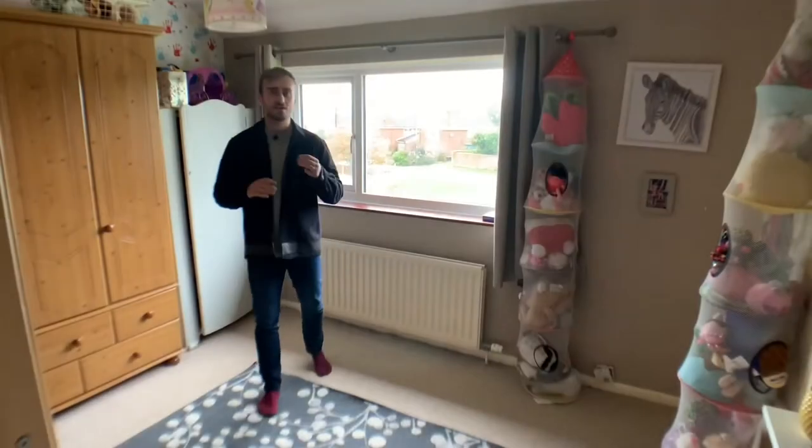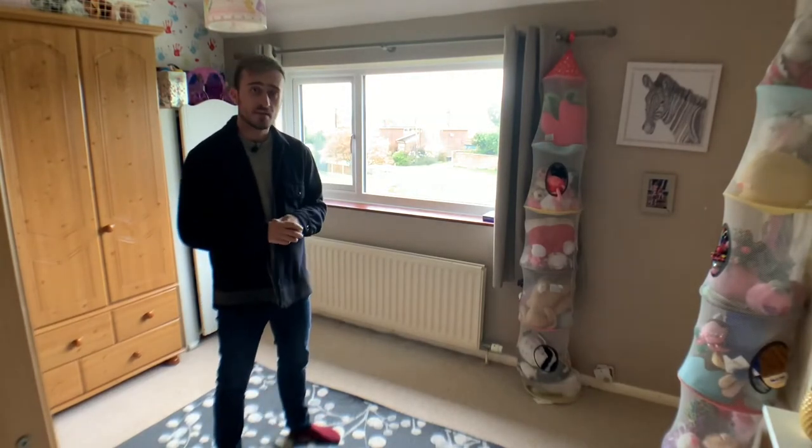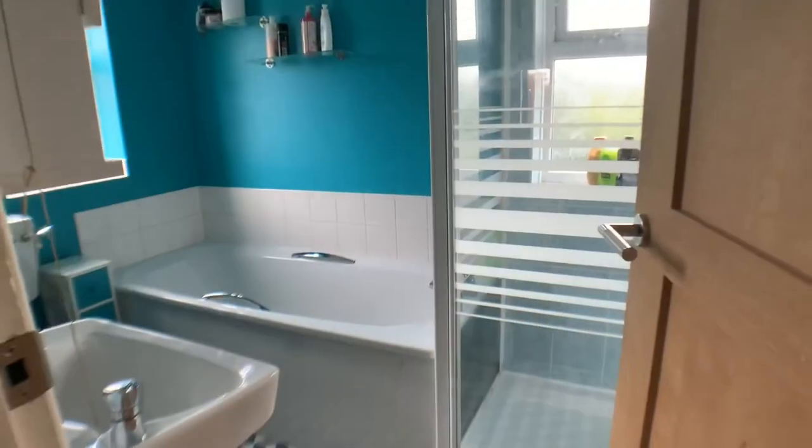To the first floor we have three bedrooms, with the one I'm in now being the largest of the three. There are two spacious doubles and one really well sized single room. We also have a family bathroom here to the first floor.